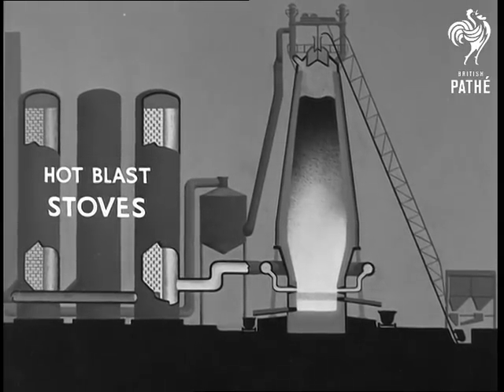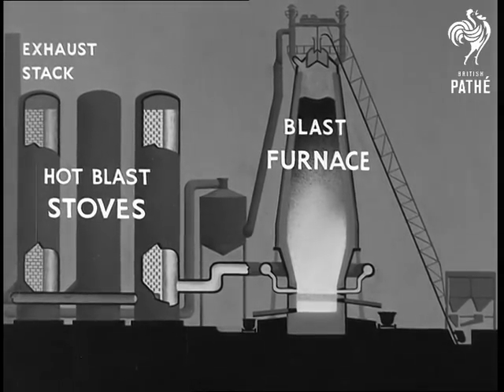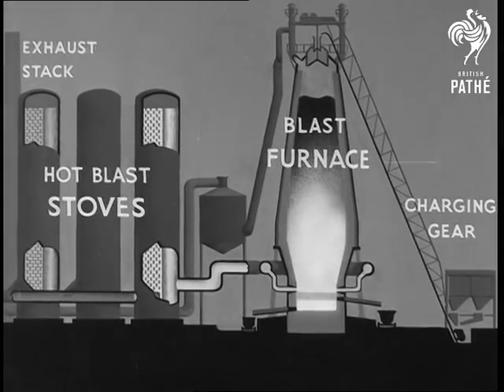The hot blast stoves; the blast furnace, about a hundred feet high and with walls two or three feet thick; the exhaust stack and the charging gear reaching from ground level up to the top of the furnace. These are the main parts of the plant. We'll see now what they are used for.